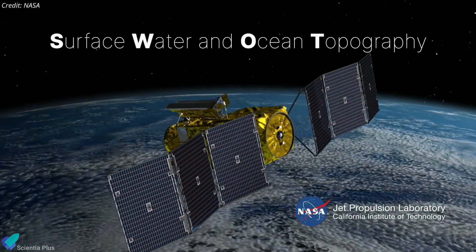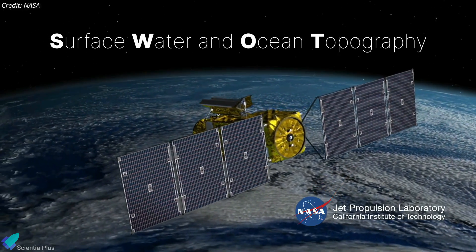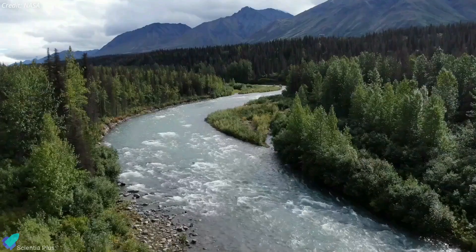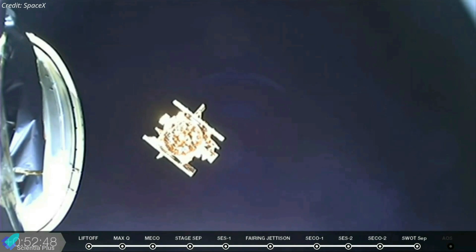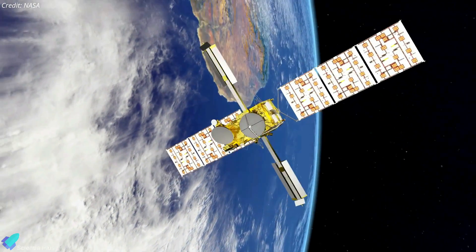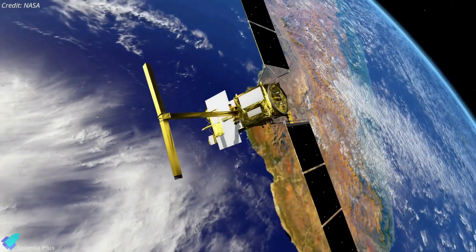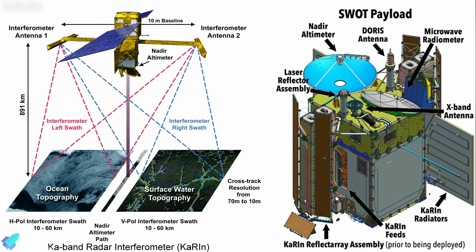Surface Water and Ocean Topography, or SWOT, is a joint NASA-French satellite launched in December 2022 to map Earth's water in amazing detail. The spacecraft was in good shape when it established communication with mission control after entering orbit in December. The satellite then entered a six-month commissioning period to make sure all of its instruments were working properly. According to NASA, SWOT's main science instrument, the Ka-Band Radar Interferometer, or KARIN, was briefly powered on in mid-January before its high-power amplifier unexpectedly shut down.